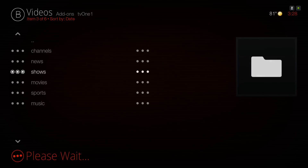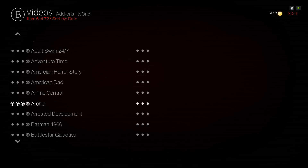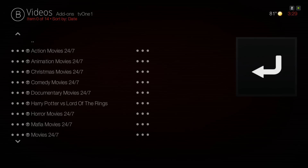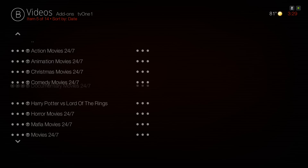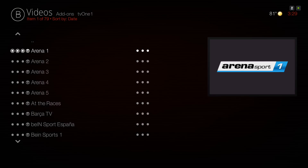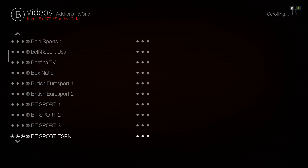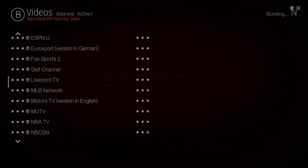Here you have your Shows — there are 24/7 shows. And here you have your 24/7 Movies, so you have different categories. Let's say Animation — it'll play 24/7 animation movies. Here you have your Sports channels — ESPN, Sky Sports, beIN Sports — you have a full list of sports channels here.